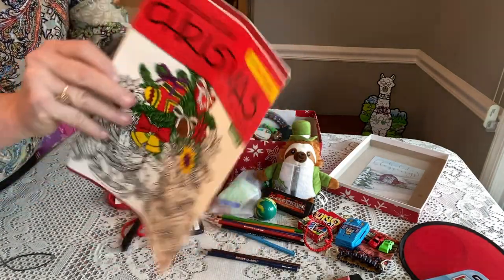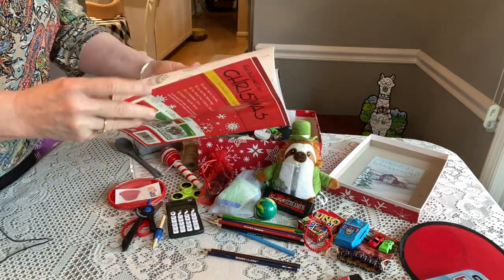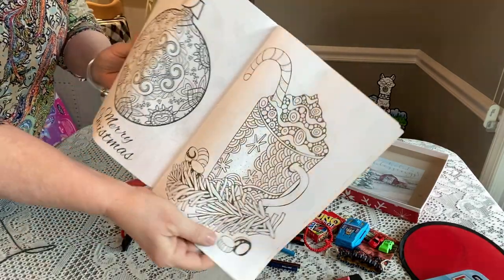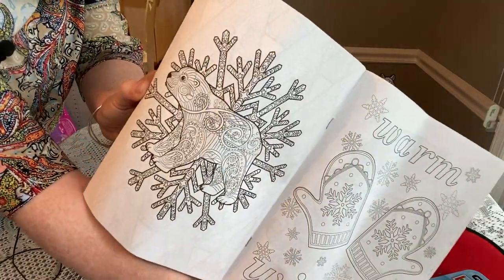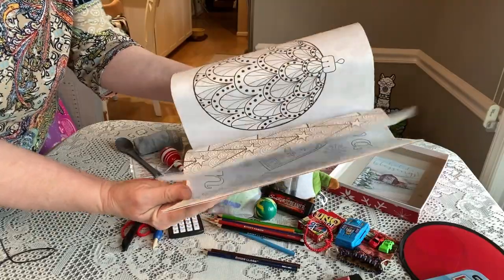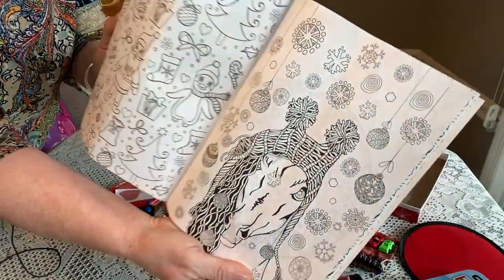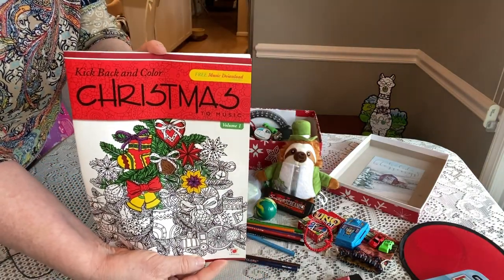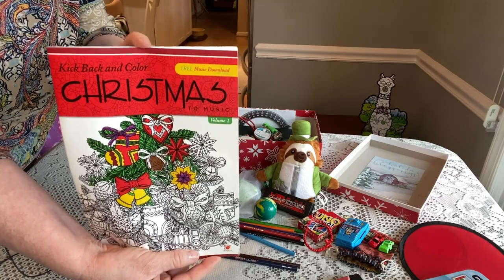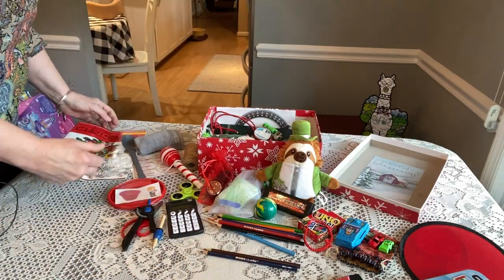He has a Christmas coloring book — one of those relaxing ones — which I think is pretty nice for this age. I got it at Dollar Tree before their prices went up. He'll have the colored pencils to use with it.